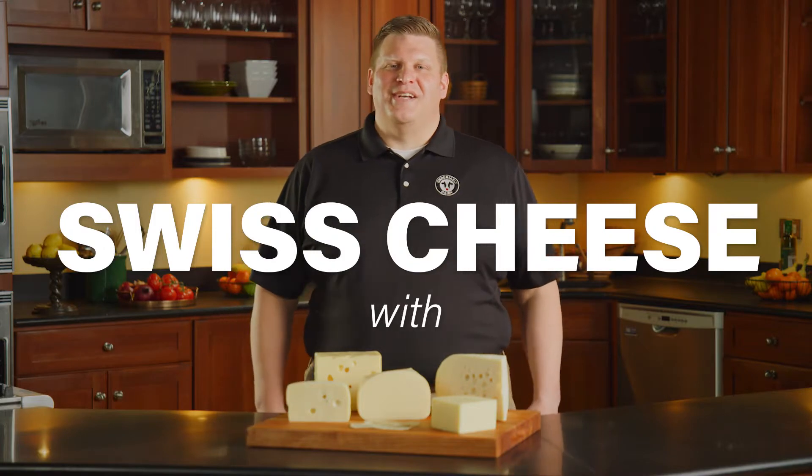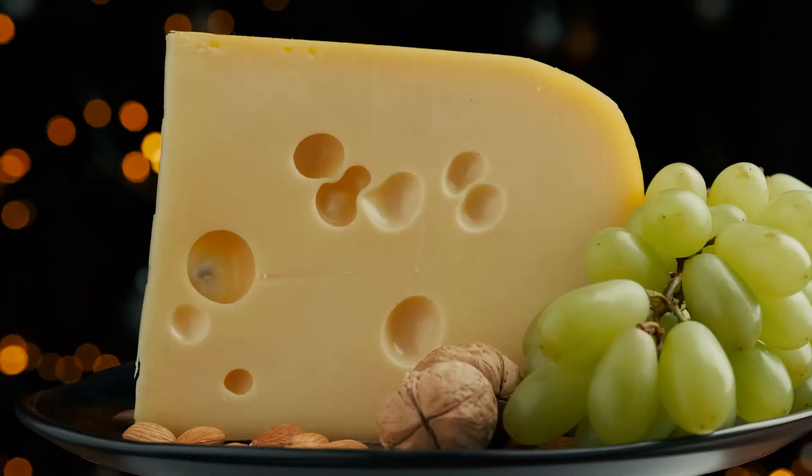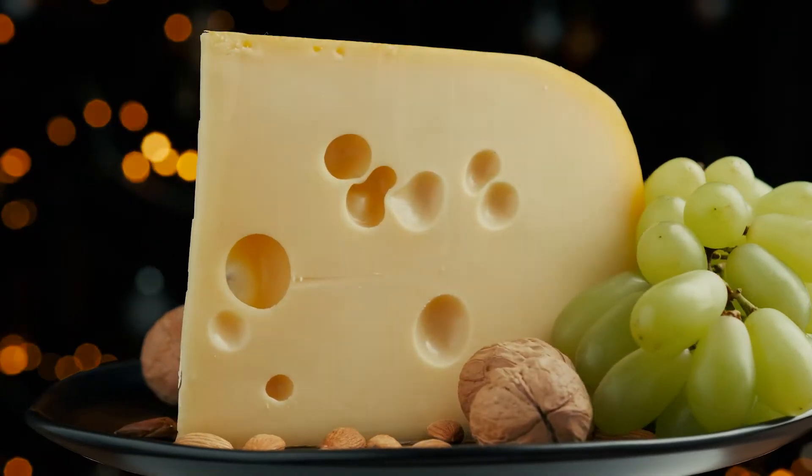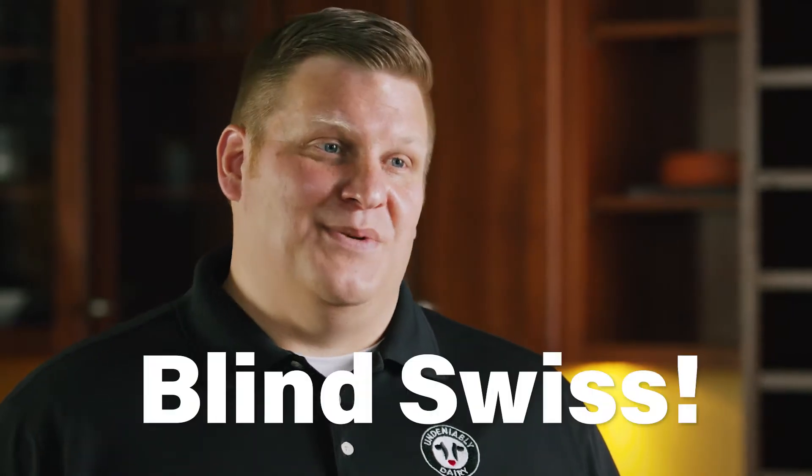Hi, I'm Chad Geller with the National Dairy Council. When someone mentions Swiss cheese, I bet you get an iconic image of a cheese wedge with holes in it. Well, that cheese is Swiss cheese, and those holes are actually called eyes in the cheese industry. If a Swiss cheese doesn't develop any eyes, do you know what it's called? It's actually called a blind Swiss.